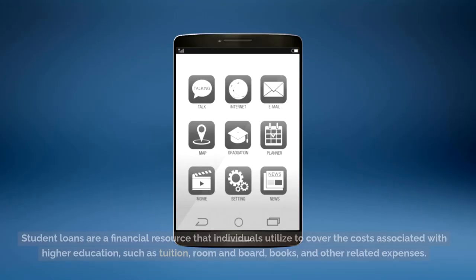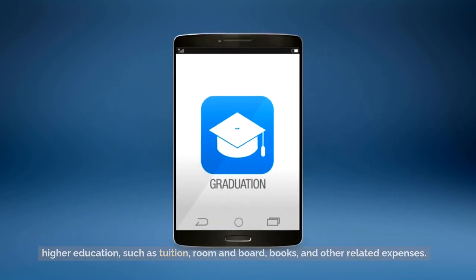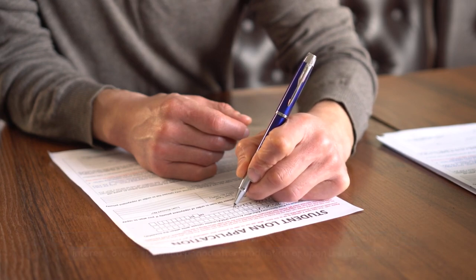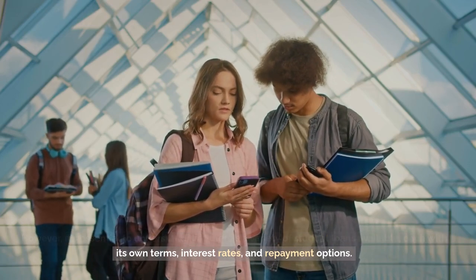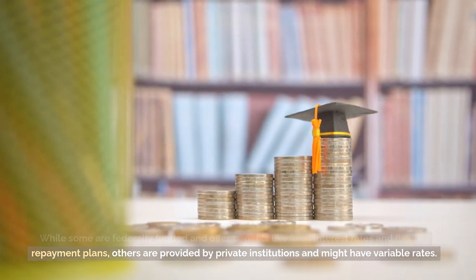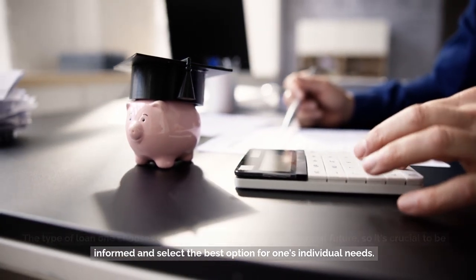What are student loans? Student loans are a financial resource that individuals utilize to cover the costs associated with higher education, such as tuition, room and board, books, and other related expenses. This borrowed funds come with the obligation to pay them back, typically with added interest, over a specified period after graduation or upon leaving school. However, it's essential to understand that there's a variety of student loans available, each with its own terms, interest rates, and repayment options. While some are federally funded and offer benefits like fixed interest rates and flexible repayment plans, others are provided by private institutions and might have variable rates. The type of loan one chooses can significantly impact their financial future, so it's crucial to be informed and select the best option for one's individual needs.